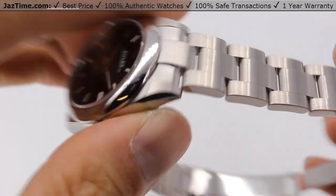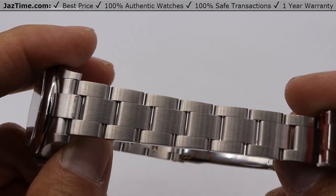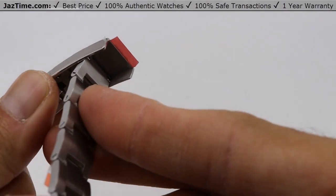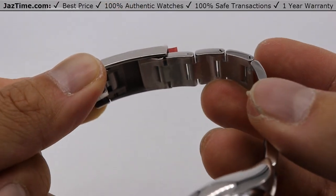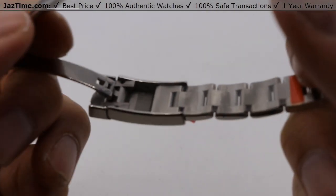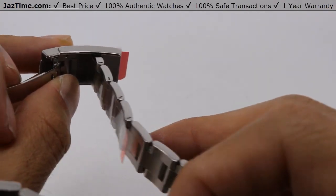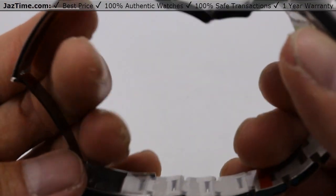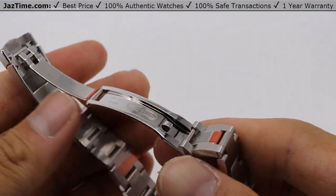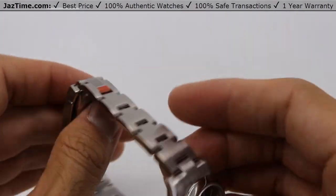The bracelet is an Oyster bracelet with three flat-piece links across, made of Oyster steel. It does not have a five millimeter comfort extension — but it's a small watch, so you may not even really need it. Comfort extension means you can adjust it five millimeters each way. It's the base model, so if you want the five millimeter comfort extension, go buy a Datejust. It still has a very nice buckle and still feels very high quality.